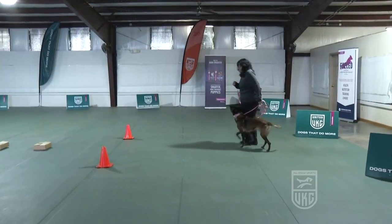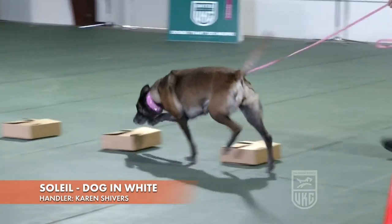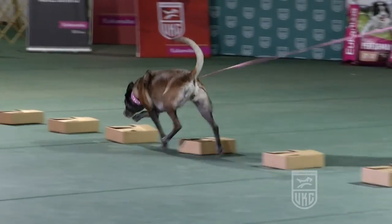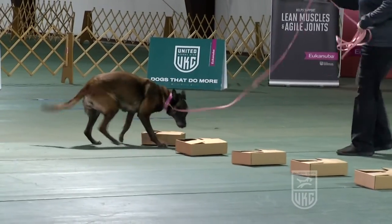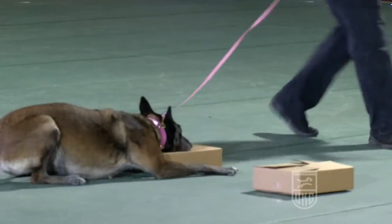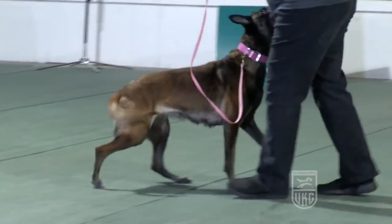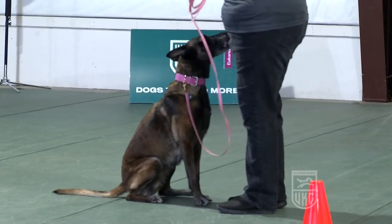This is the running of the dog in white. Ready? Search. Alert. Yes. Good job, Assi. Good girl.